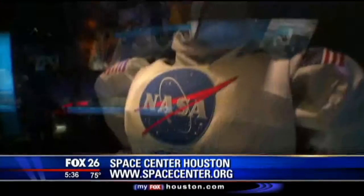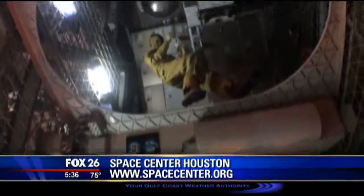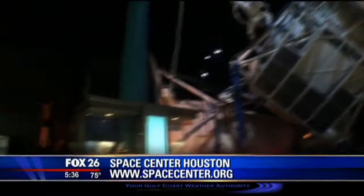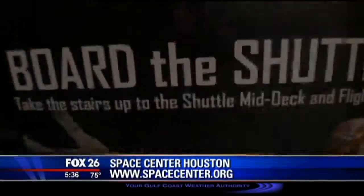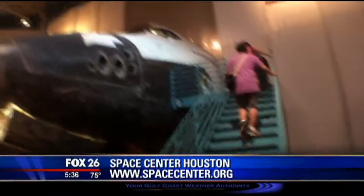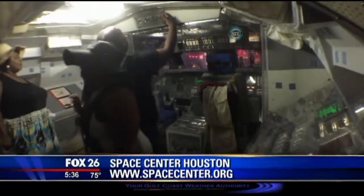Space Center Houston is a great place for families to have a day trip because we are family oriented. We're the official visitor center for NASA. When you visit Space Center Houston and purchase your ticket, it's an all-inclusive ticket. What your ticket covers is all of the films here, the demonstrations we have, and then most importantly, the tram tour.